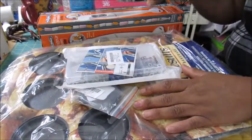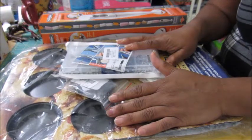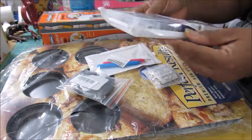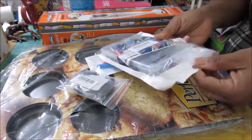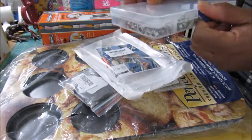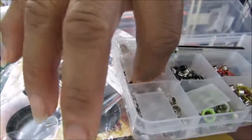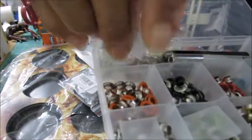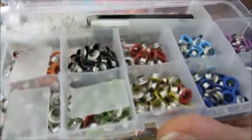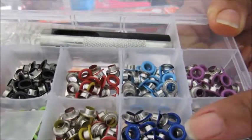Next are the items I picked up from Amazon — some crafty stuff and some things to help with my keto diet. First is a tray of eyelets in different colors. Let me open this up so you can see better — we have silver, an orangey color, black, green, red, yellow, blue, a darker blue.